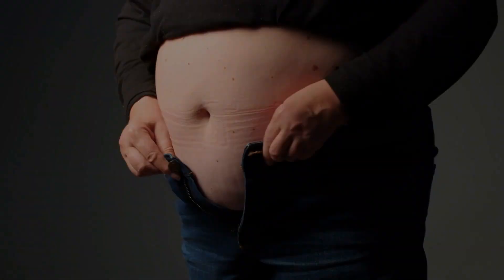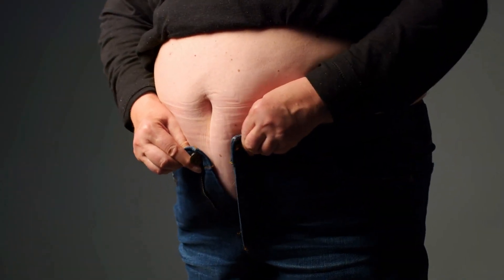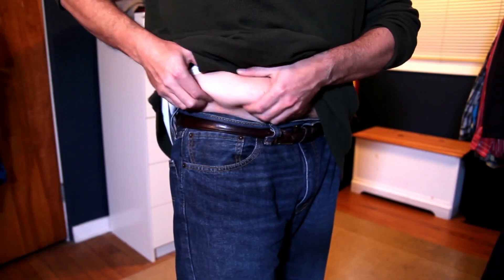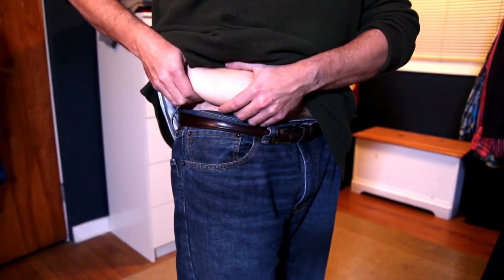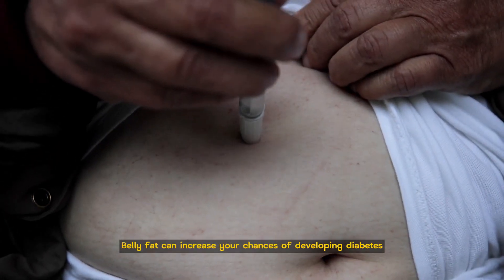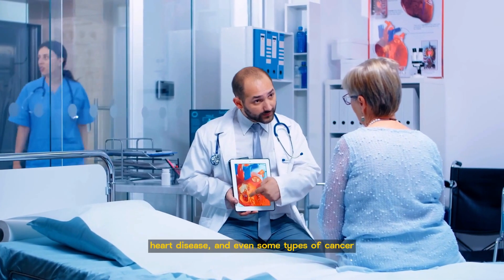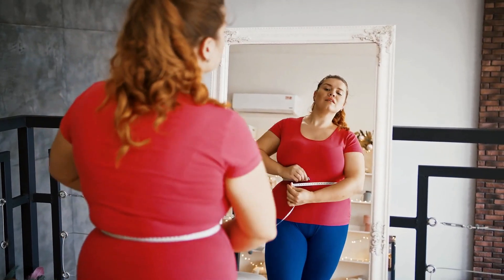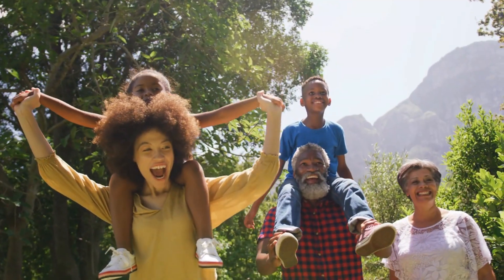Now let's get started. First of all, let me tell you that belly fat is not only a cosmetic issue, but also a health risk. Belly fat, or visceral fat, is the fat that surrounds your internal organs and can increase your chances of developing diabetes, heart disease, and even some types of cancer. So losing belly fat is not only good for your appearance, but also for your well-being.